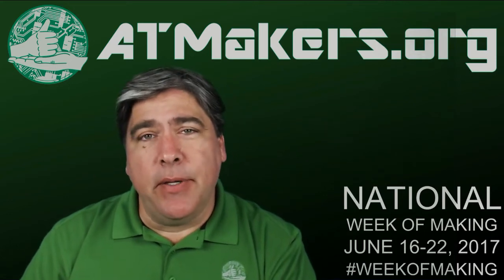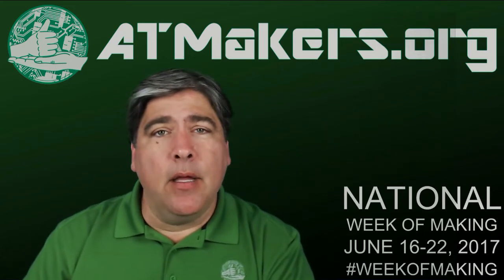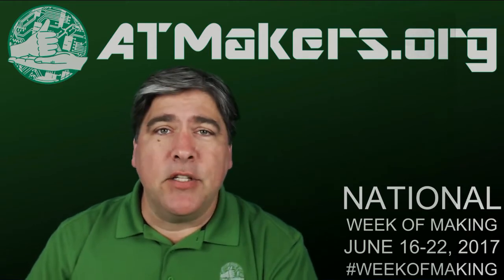Hi everyone, this is Bill Binko from AT Makers, and for the National Week of Making I'm really proud to share our most recent project: Engineering Ella.